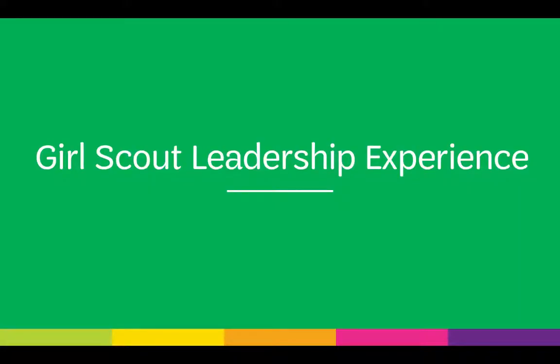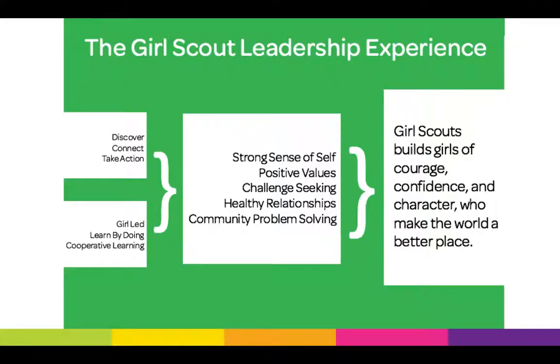The Girl Scout Leadership Experience, also called the GSLE, is what we refer to when we talk about the Girl Scout program. It has three keys — discover, connect, and take action — and three program processes: girl-led, learning by doing or experiential learning, and cooperative learning. When you bring the three program processes and three keys together, you arrive at the short-term outcomes: a strong sense of self, positive values, challenge-seeking, healthy relationships, and community problem solving.